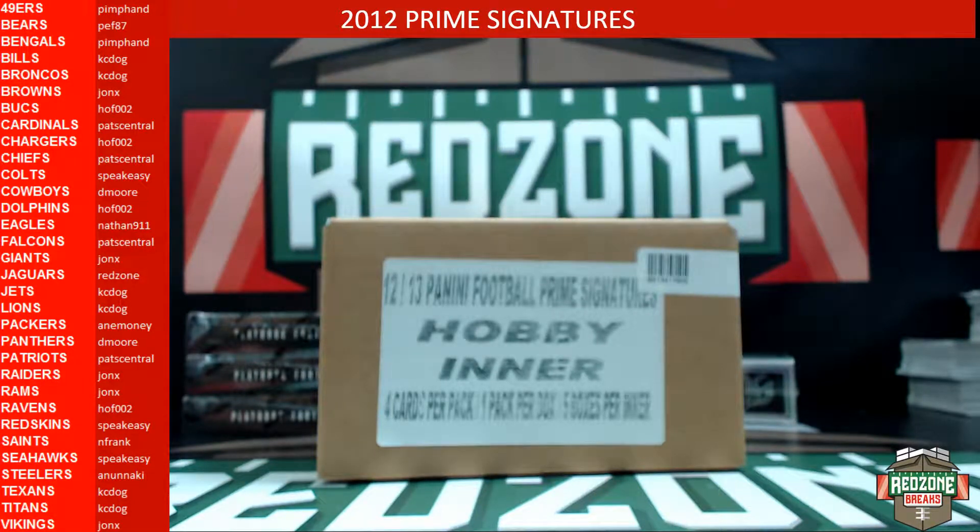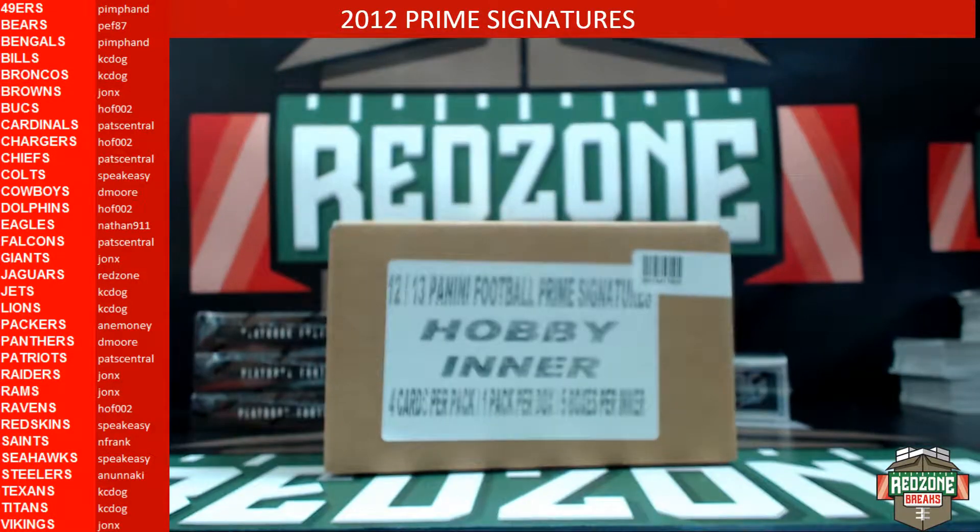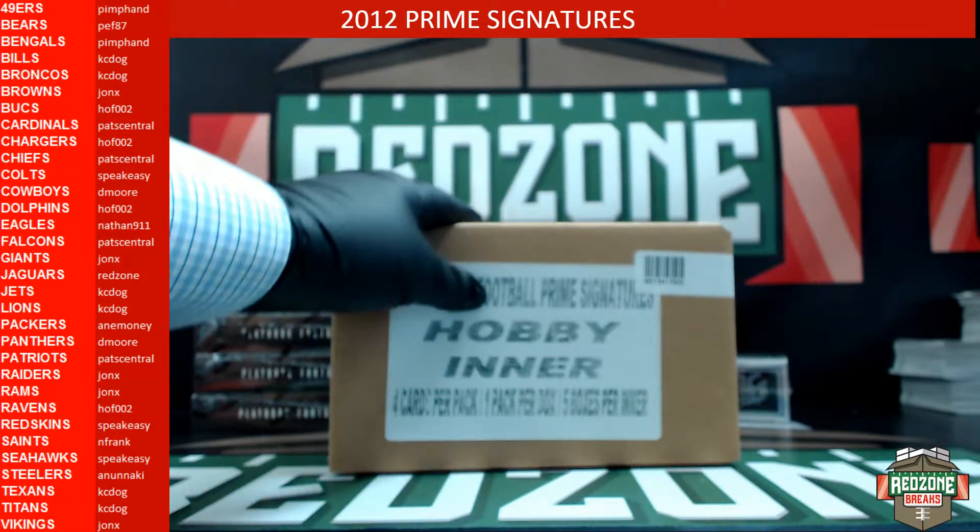All right, what's up guys, this is Jonathan from redzonebrakes.com. We just did an auction for 2012 Mini Prime Signatures. Teams are on the left of the screen. We will do free packs if you guys are interested. Good luck.